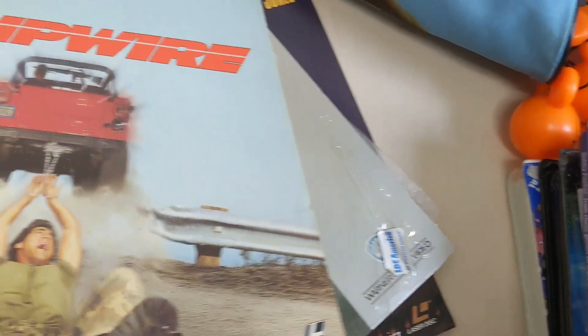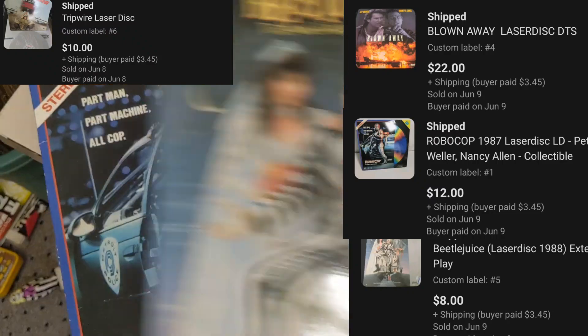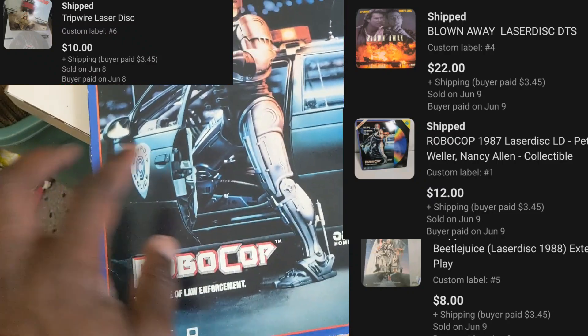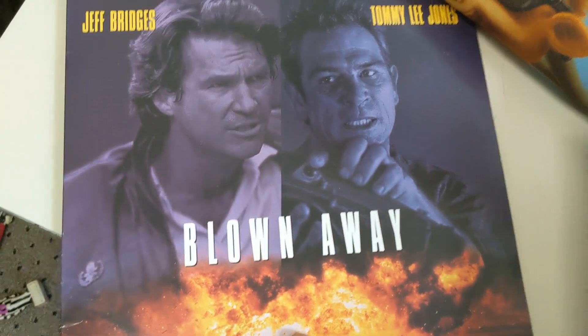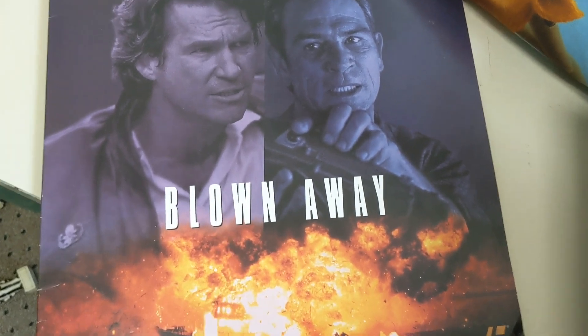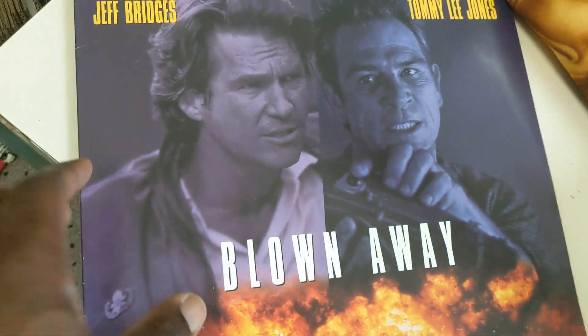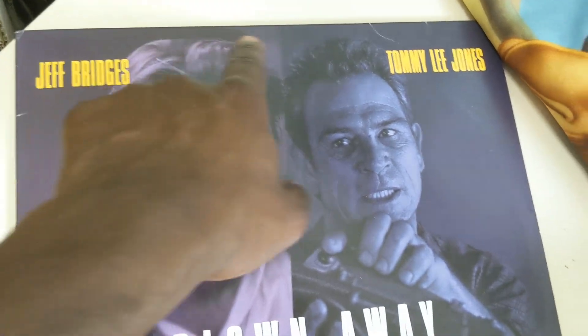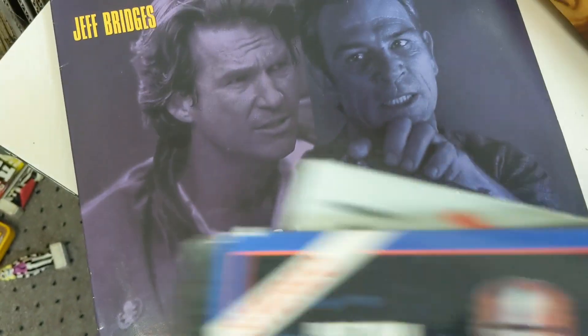We've got four more Laserdiscs going out here. We've got Tripwire, classic Beetlejuice — I think that was like eight or nine bucks. RoboCop, I know that was $12. And then we have Blown Away, which went for $22, and the reason being is because it is a DTS. That DTS stereo sound is one that people really look for. So if you come across Laserdiscs and you see a DTS along the top, those are typically going to be relatively good — you want to look those up for sure.